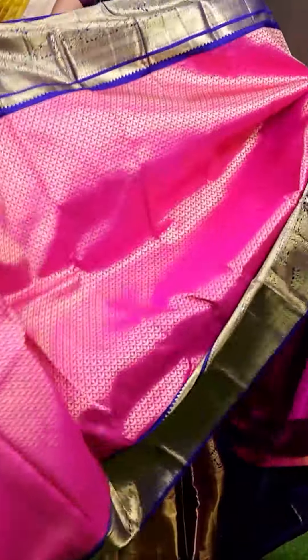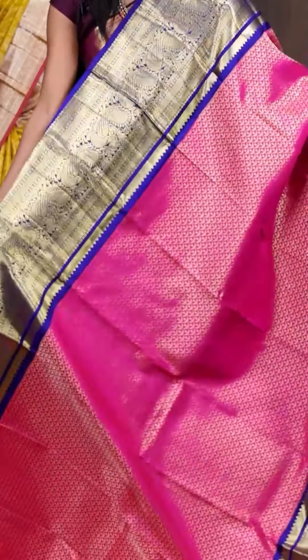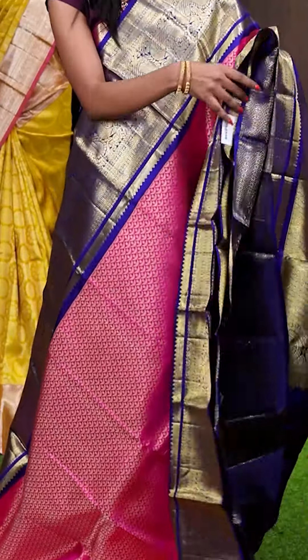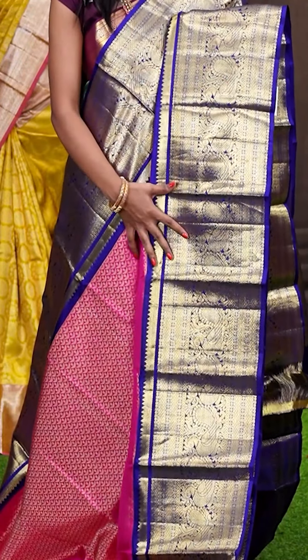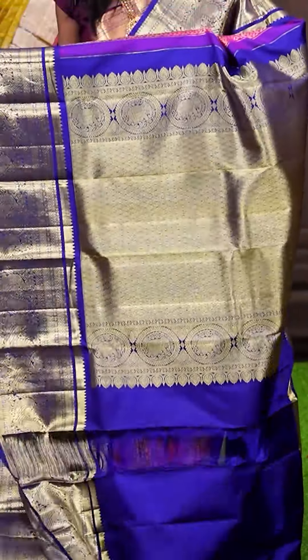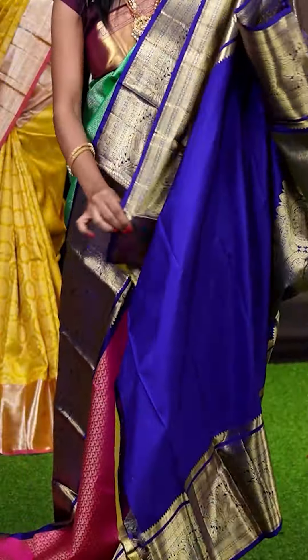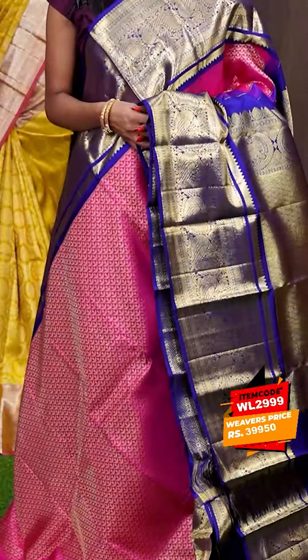Here we have the next one — this one is pink with blue colour combination, look how amazing it looks. All over it's a golden zari moon design with dotted booties. Here is the border in a contrast blue colour — it has got diamond checks with rudraksha and peacock design. This is the pallu — it has got golden zari diamond cut design on the pallu. The blouse of the saree is blue colour plain blouse with border. The item code is WL2999 and it is priced at ₹39,950.